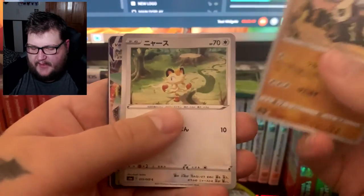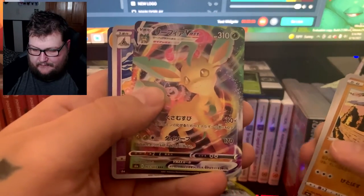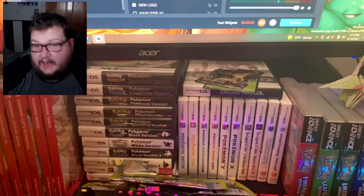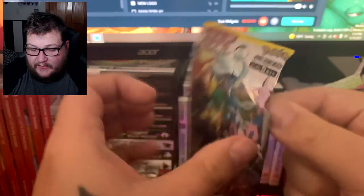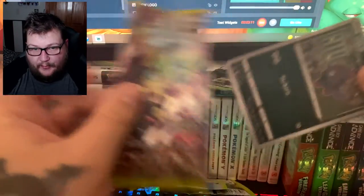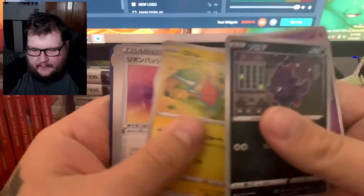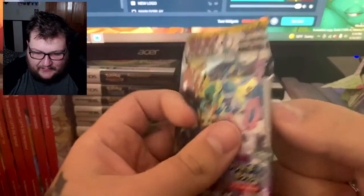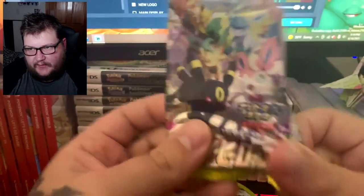We got a VMAX back there — a Leafeon VMAX. Very, very nice. We did have Leafeon V and Leafeon V alternate art, but we did not have a VMAX Leafeon. So that's one more for the books. I think we have Sylveon and Umbreon. That's pretty awesome — that's one card I don't have to purchase now. I want to get all the Eeveelution cards. I have all the V cards; I ended up purchasing all the Vs because it was fairly cheap. But I do want all the VMAXs.